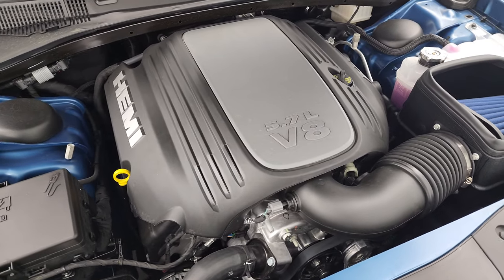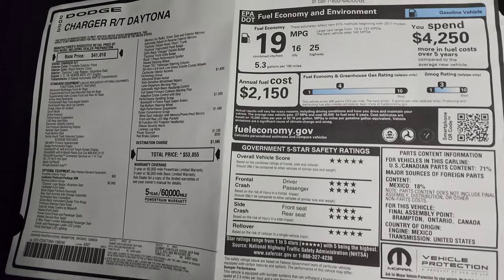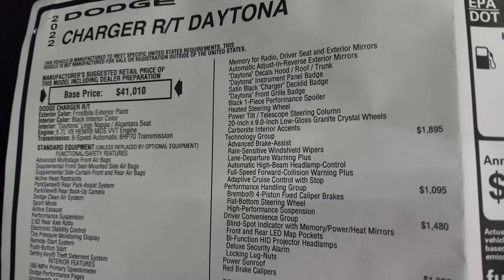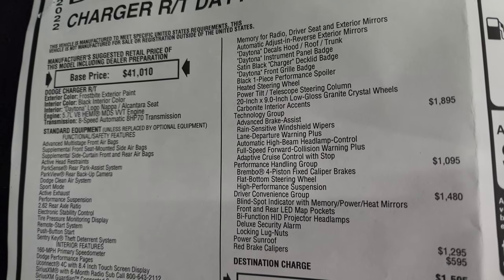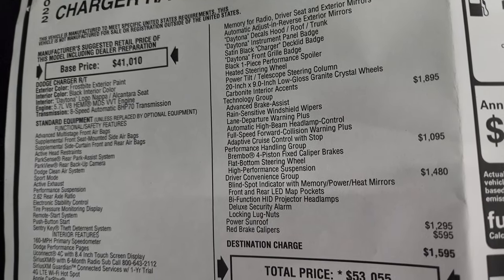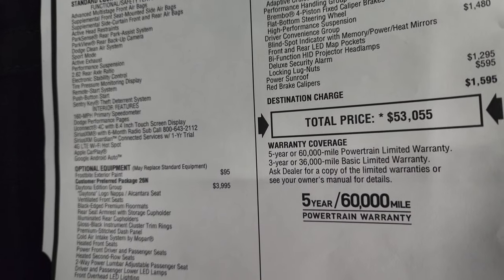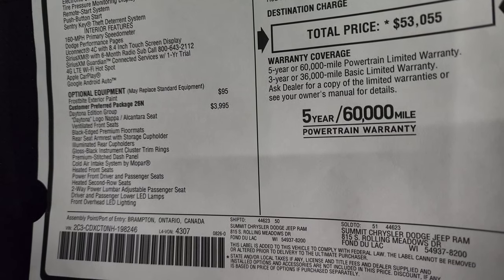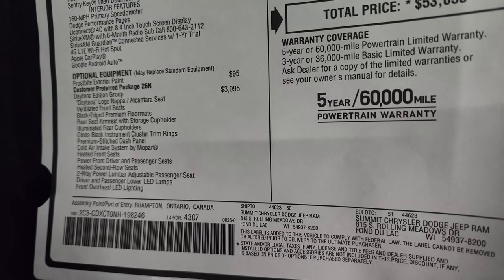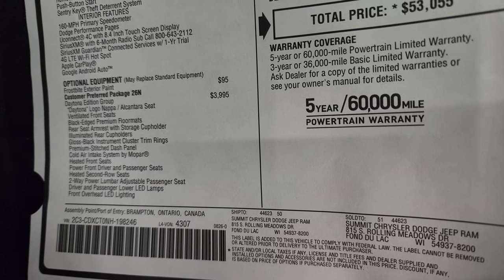Let's take a look at the original window sticker and check out all the options and pricing. You can see it is a 2022 Dodge Charger RT Daytona with Frostbite exterior paint, black interior Daytona logo, Napa and Alcantara seats, 5.7 Hemi with MDS, and 8-speed automatic transmission. The Frostbite exterior paint is a $95 option. The Daytona edition group is $3,995 and gives you the Daytona logo with the Napa and Alcantara seats.